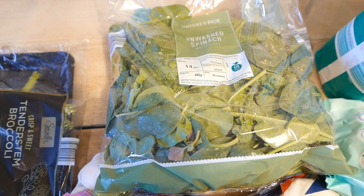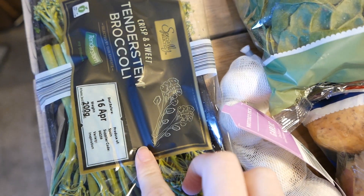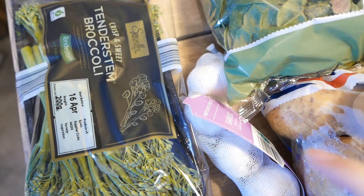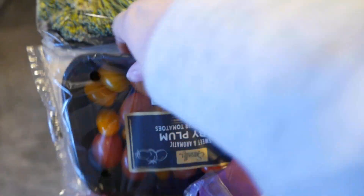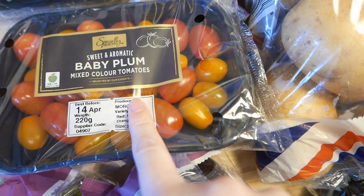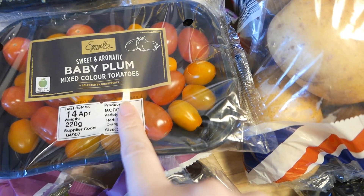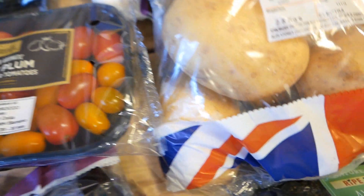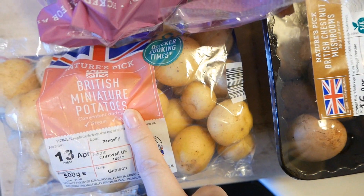Let's dive straight into the haul. Starting with the fruit and veg: we've got a big bag of spinach — I'm going to do some spinach and ricotta cannelloni this week. We've got some tender stem broccoli, which is my absolute favourite at the moment, as I mention in pretty much every food video. We've got some garlic, some baby plum tomatoes — upside down — and some of those different-coloured tomatoes. I just feel like different colours makes them taste more exciting. Some normal white potatoes and two aubergines, as I'm loving aubergine at the moment.